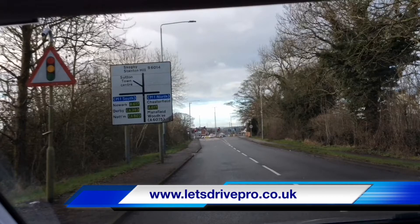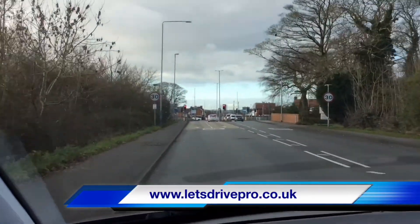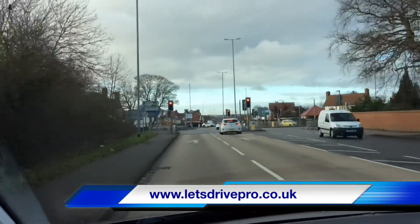At these traffic lights we're going to be following the road ahead and then immediately taking the road on the left — Sutton Town Centre. Getting your speed down is always going to help you with your planning. Then take the most appropriate lane for where you're going. In this instance we're taking the left hand lane because we intend to go straight at the traffic lights and then immediately left.